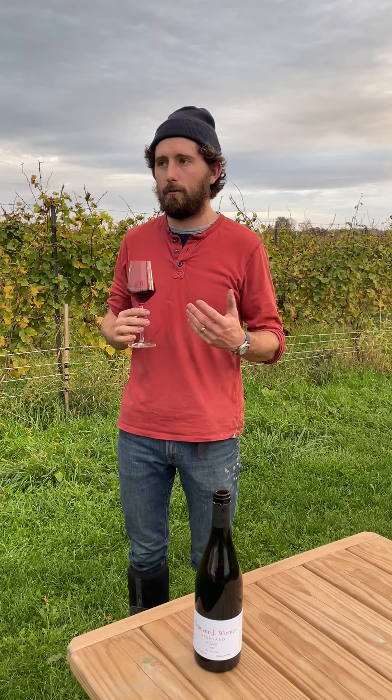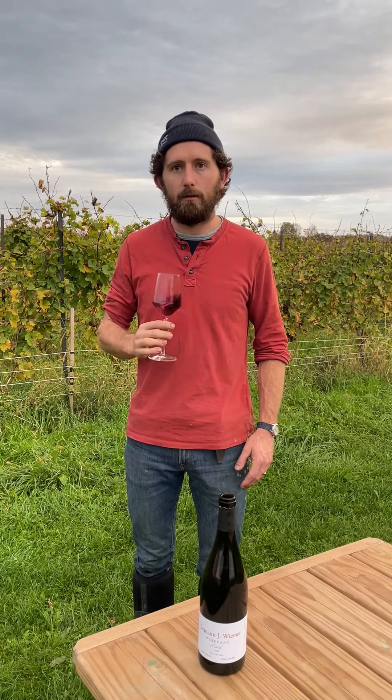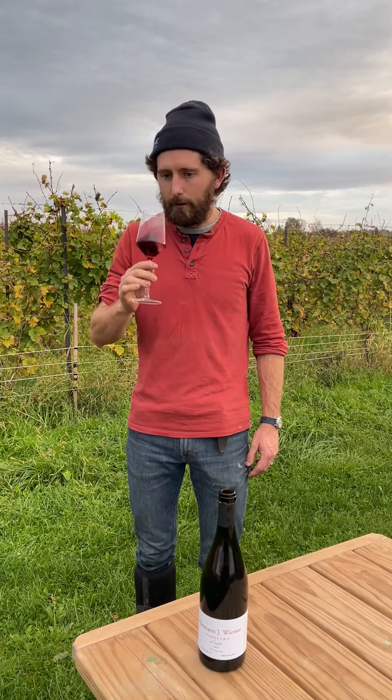On the nose, what jumps out to me is some of those Blaufrankisch characters that we've been seeing in our work with the variety the last few years. You get a little bit of that violet, white pepper, kind of lifted aromatics.